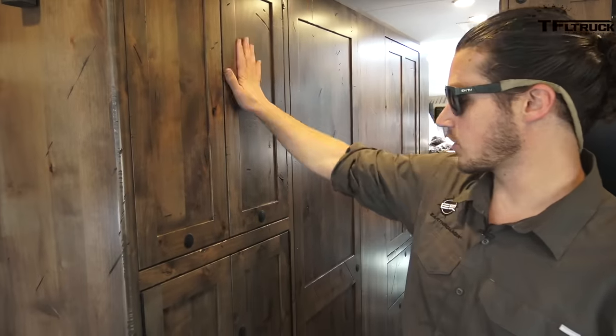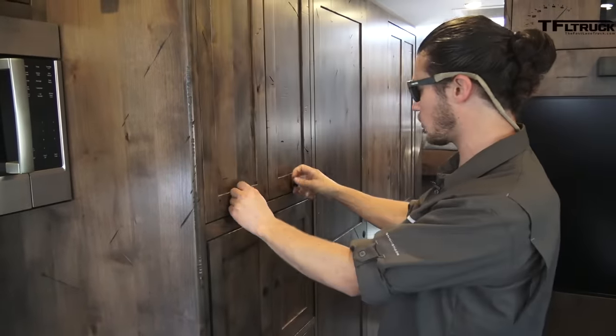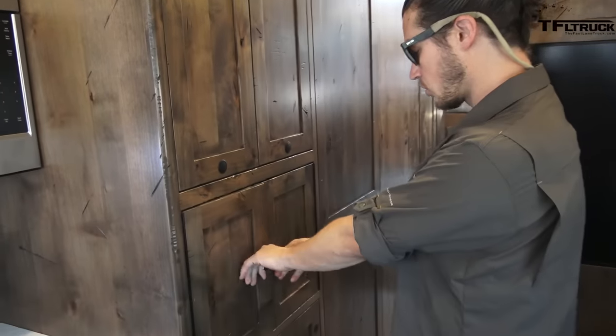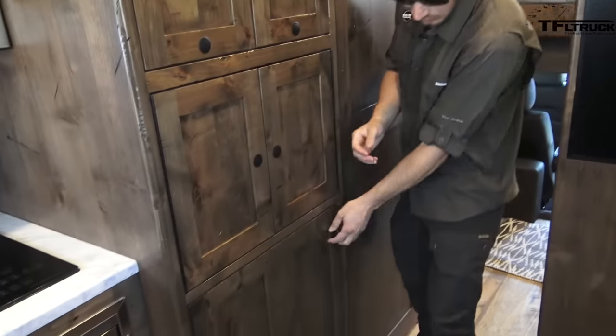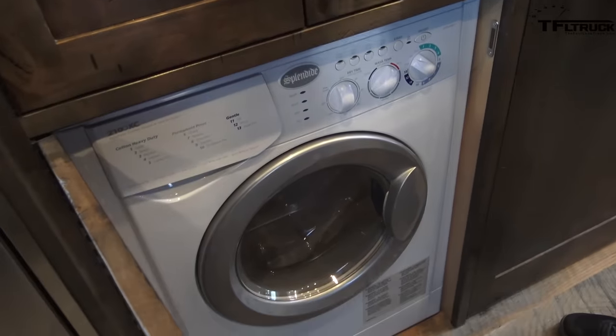As we move forward in the truck here, this is going to be our pantry — we've got two slide-out pantries here. Down here is more food storage. And then this is a built-in washer and dryer unit. Of course, you've got to have one.